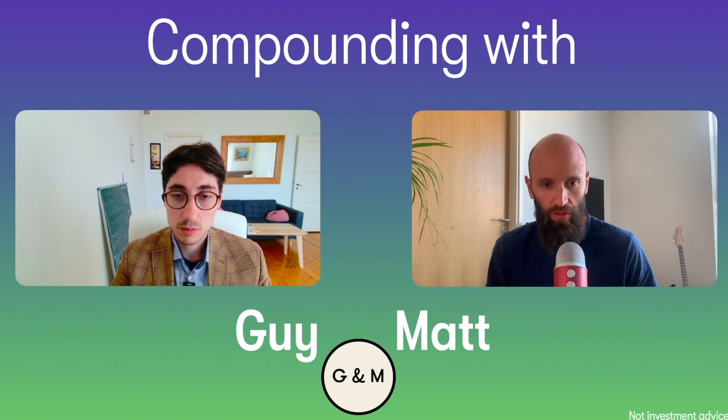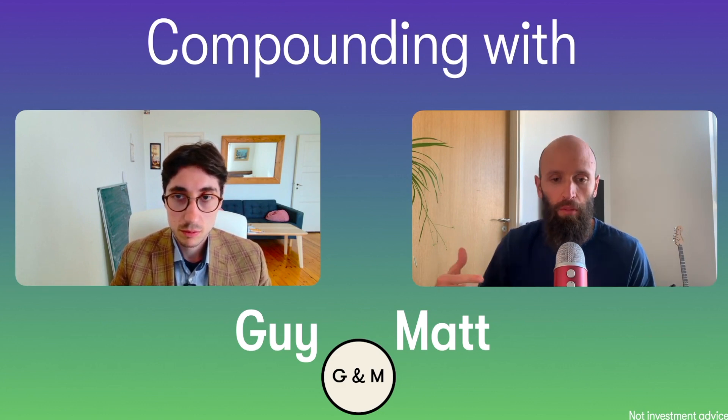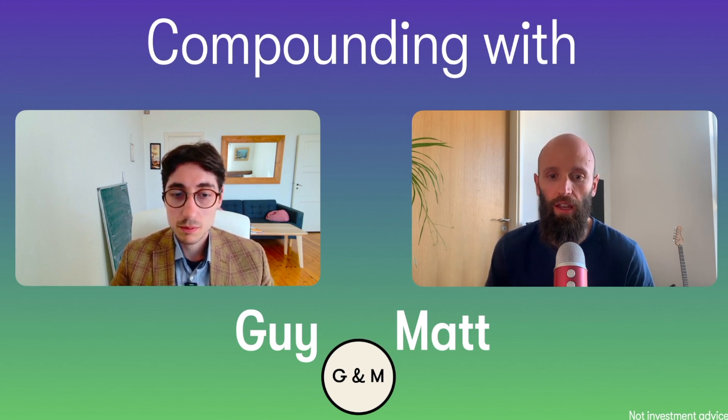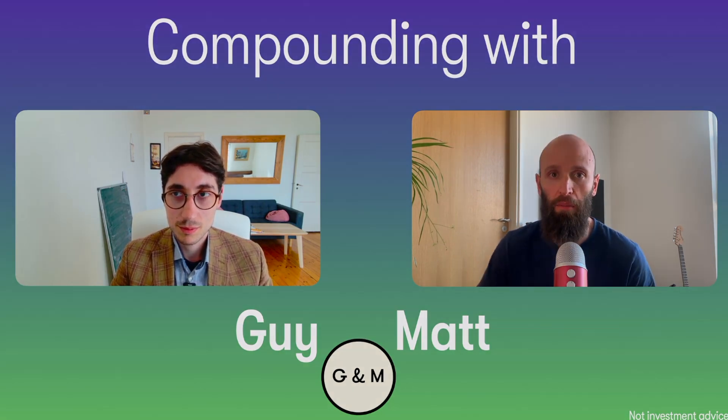That concludes the analysis for Adobe, compounders. Let us know what you think in the comments down below. If you want, you can also consider liking the video and subscribing to the channel. We'll see you on Friday for another stock analysis — bye bye.